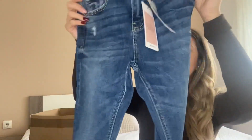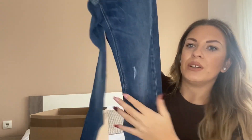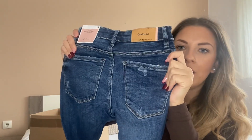The second pair is also a super high-rise skinny style, again size 34, but in a dark wash — the denim is clearly darker. These don't have any holes and the hems are fully sewn. I needed a dark wash option so these were the pick. I really hope they look good on me!